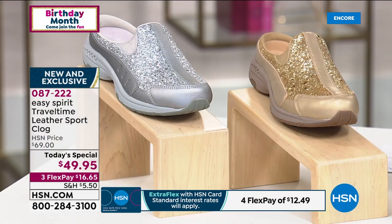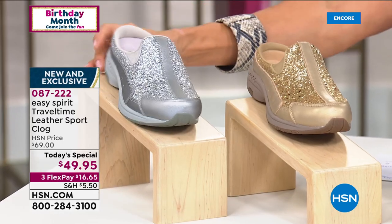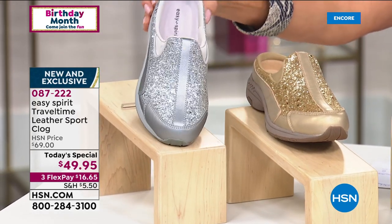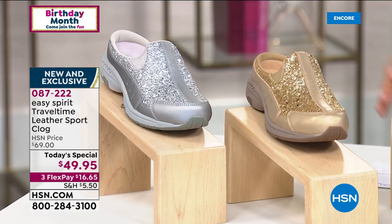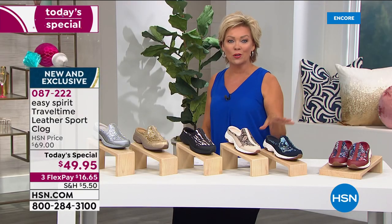Gold is the same, and these two — the silver and gold — we started with about 1,500 each for the entire day. Here's your modern gold, here's your bright silver. And then of course we've got the black in the leopard, the nude in the snake, and both of the florals.